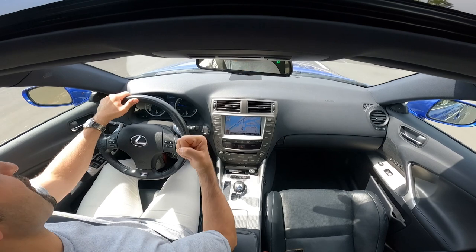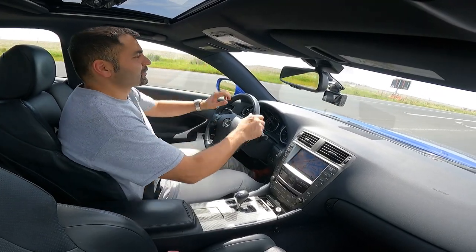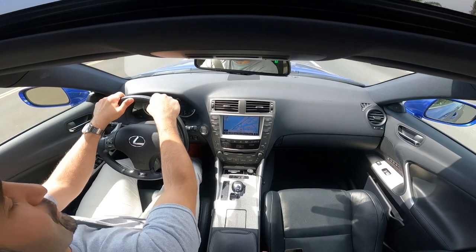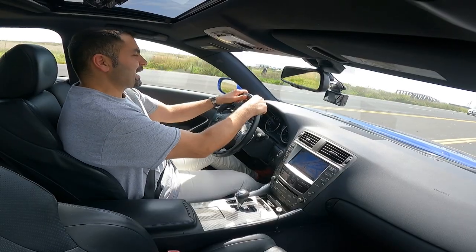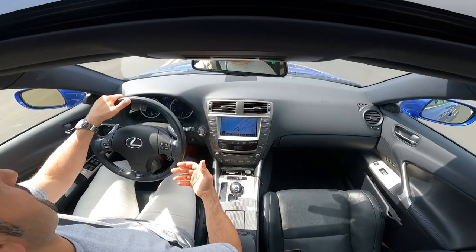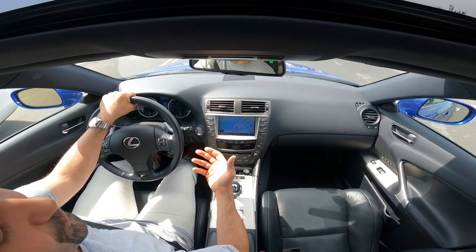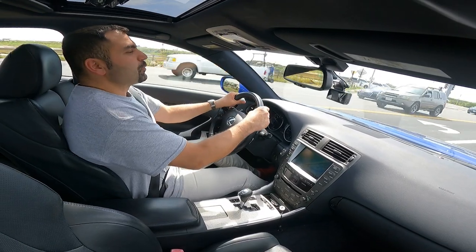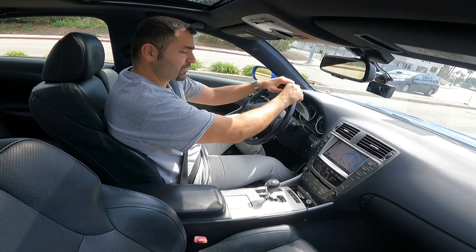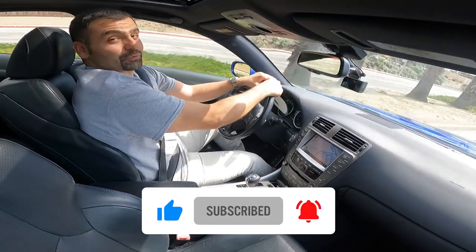Thank you so much for watching this episode of Rad Rides covering this very exciting and nostalgic mid-2000s muscle car from Japan. I'm really excited to have bought this very well-maintained, relatively low-mileage 2008 Lexus ISF in Ultrasonic Blue Mica. My wife will be driving this car, and we're very excited to own a part of history. Nowadays they don't make cars like this anymore — most are becoming partially or fully electric and don't have this type of good old V8 that speaks to your soul. Make sure to like, share, subscribe, and click the notification button. Until next time, thank you!